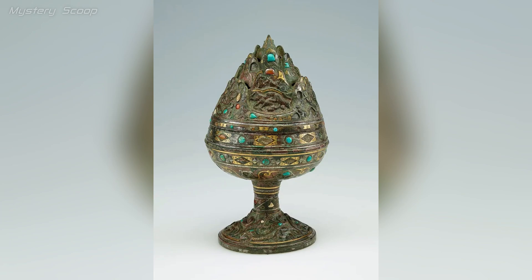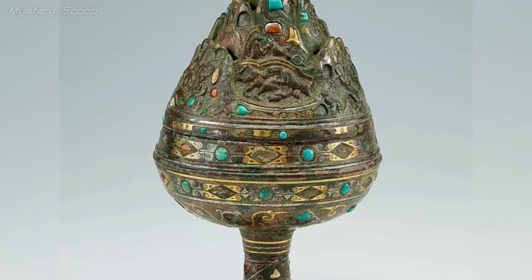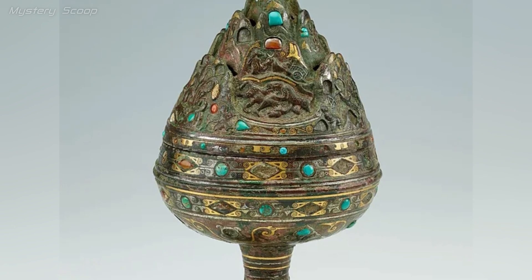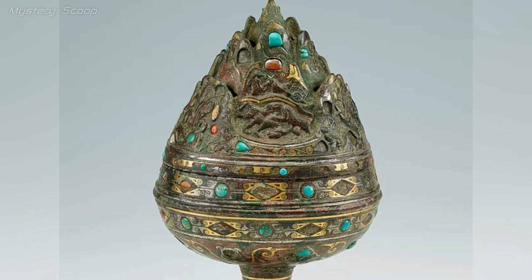The incense burner from the Western Han Dynasty, dating back to the 2nd century BCE, is an extraordinary artifact made of bronze and adorned with gold, silver, turquoise, and carnelian. It exemplifies the exceptional craftsmanship of the Western Han Dynasty in China.